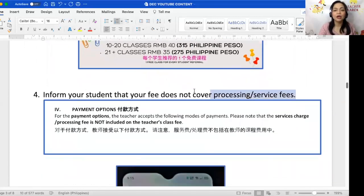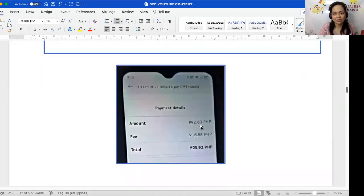My fourth reminder: inform your student that your fee does not cover processing or service fees. Every time your students transact via Taobao, PayPal, Alipay to GCash, WeChat Pay, and so on, there's usually a service fee — basically the amount that the app or company charges for the convenience of sending money without going to a physical kiosk. For instance, one student transferred 42 pesos and 80 centavos to me, but I only received 25 pesos and 92 centavos because 16.88 went to the service fee.